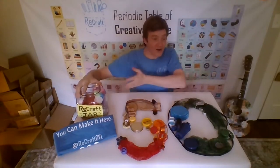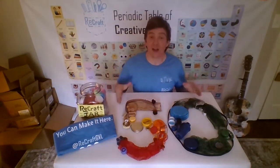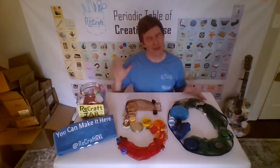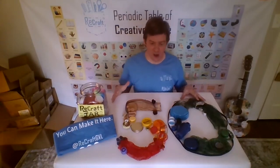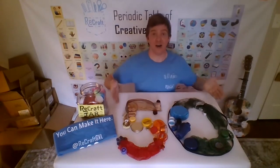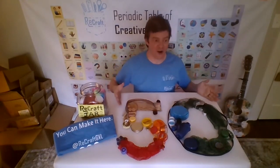First, you're going to collect using a Recraft jar, then you're going to be able to make. You can make anything you want — the only limit is your imagination. Maybe your parents' imagination as well. I made this colorful mosaic in honor of the 50th anniversary of Earth Day.